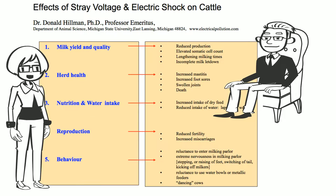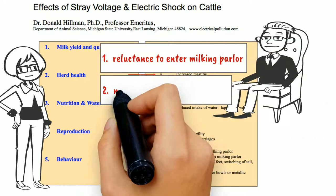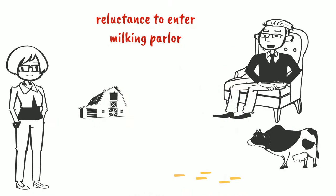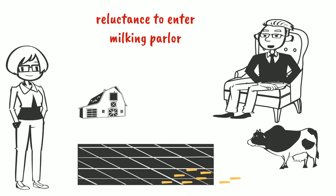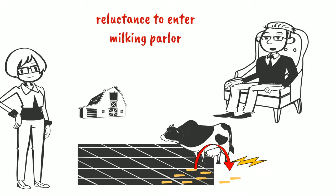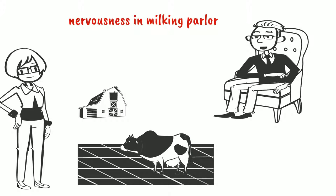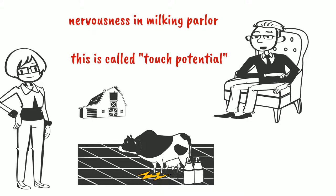Under behavior, you mention reluctance to enter milking parlor and extreme nervousness in milking parlor. Can you elaborate? If the floor in the milking parlor is at a different electrical potential than the floor in the barn — and it often is on the farm with a ground current problem — then electrons will flow through the cow's body and she will experience a shock. The amount of shock depends on the voltage difference between the two floors. Once she is in the milking parlor she should be fine, until they attach the milking machine to her udder. Once again she can receive a shock, and the udders are very sensitive.